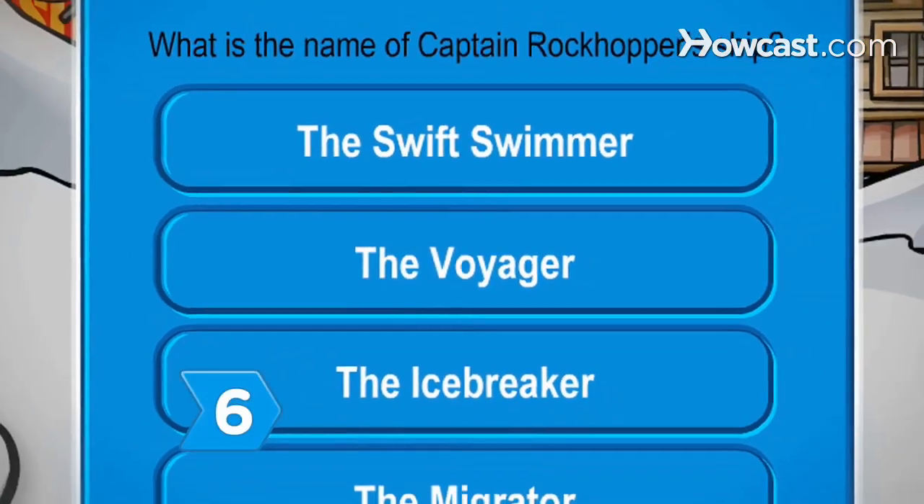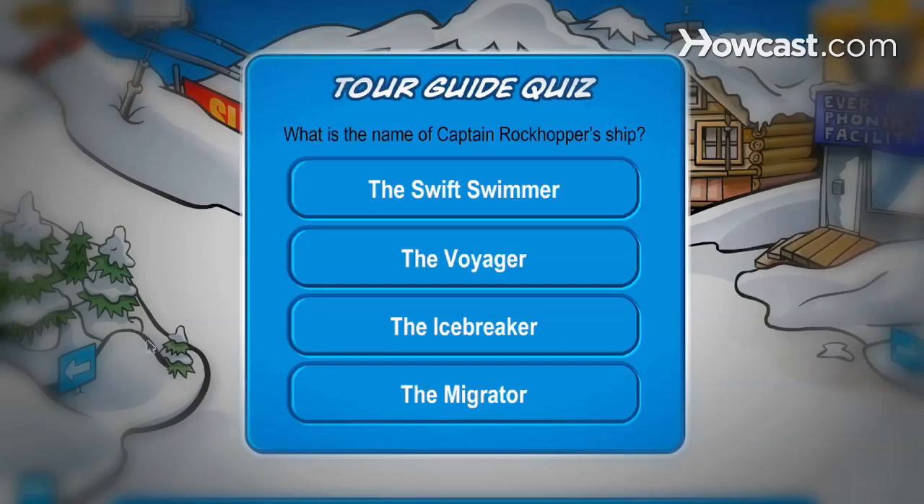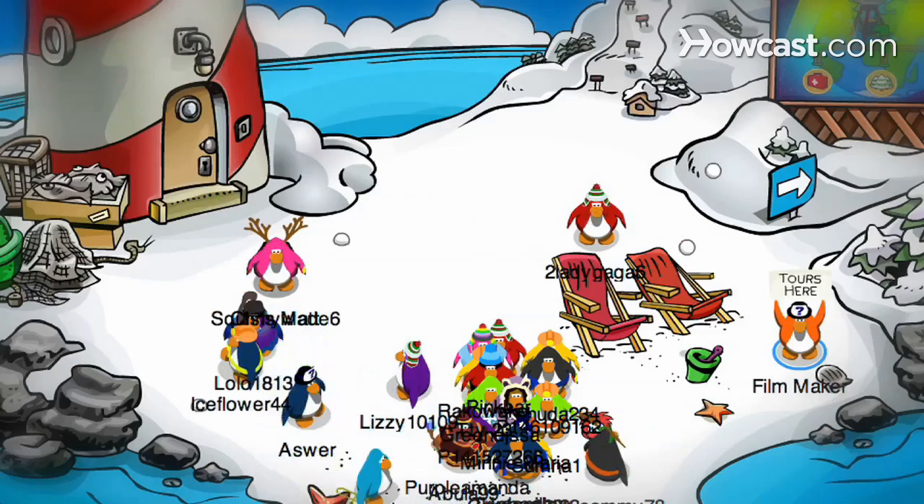Step 6: Answer, 'What is the name of Captain Rockhopper's ship?', with The Migrator. And answer, 'Which of these rooms does not have a game in it?', with the option Beach.